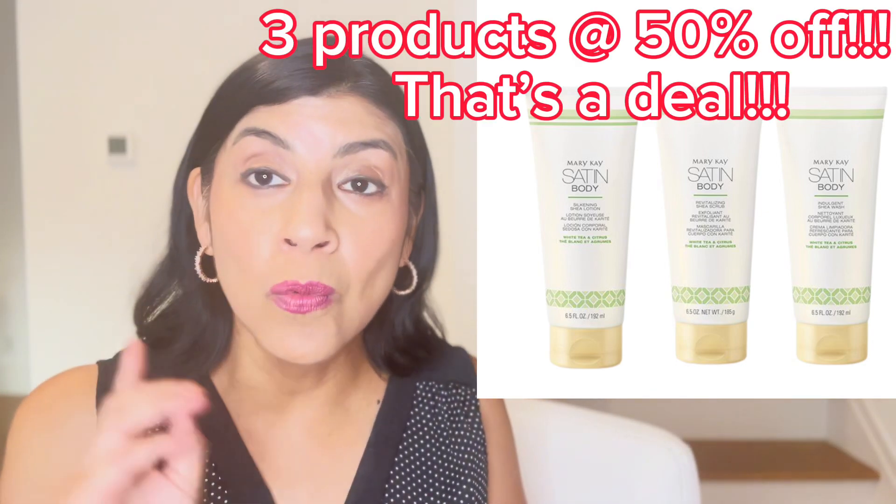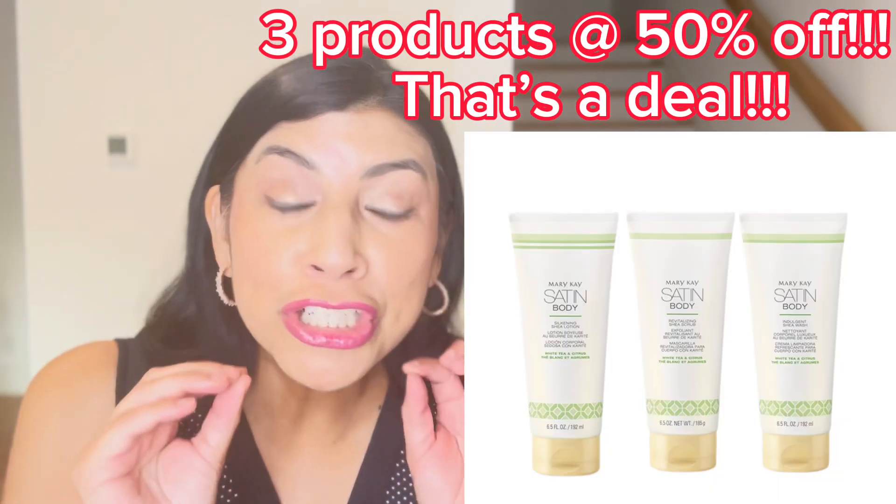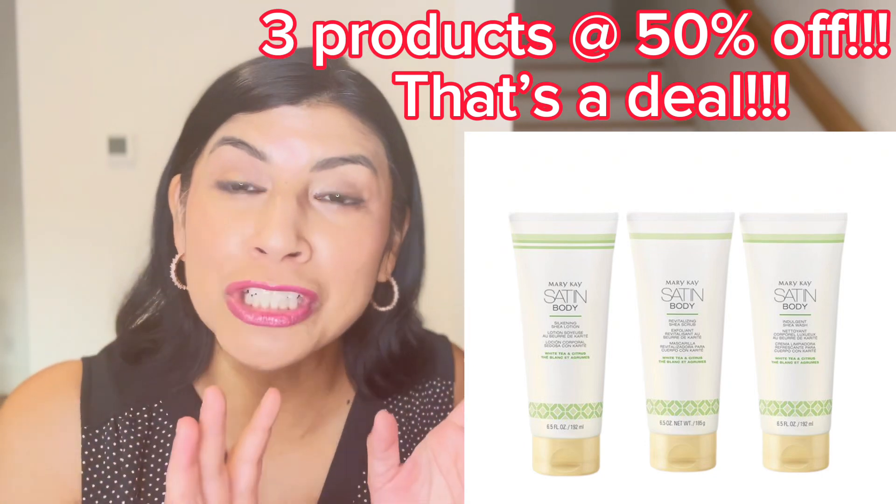The last thing I want to go over is the satin body set — three for $30 or one for $10. That sugar scrub is the best, but the shower gel is too.